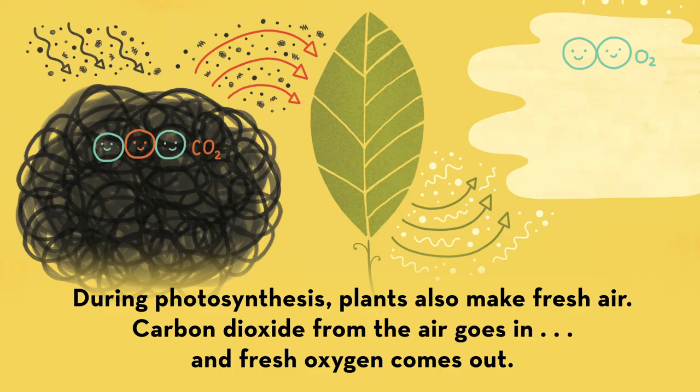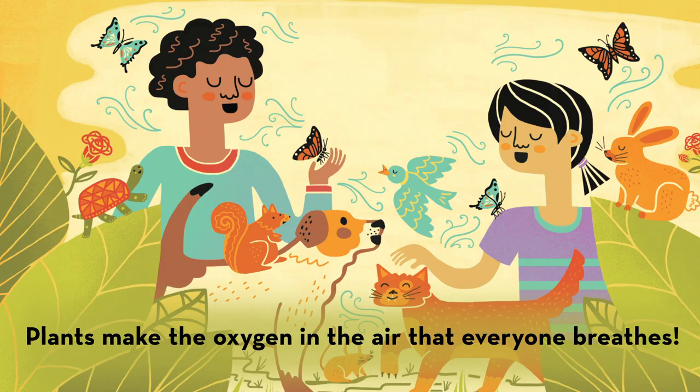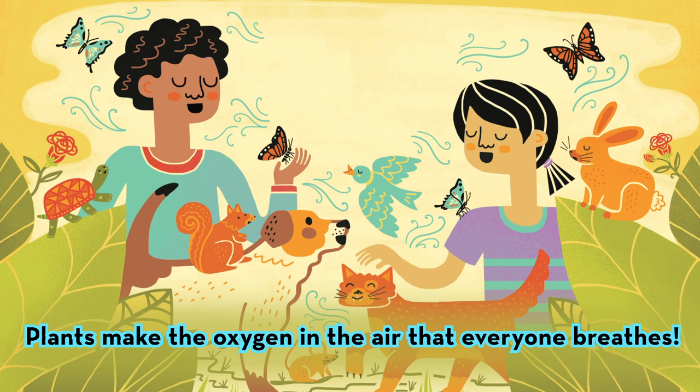During photosynthesis, plants also make fresh air. Carbon dioxide from the air goes in and fresh oxygen comes out. Plants make the oxygen in the air that everyone breathes.